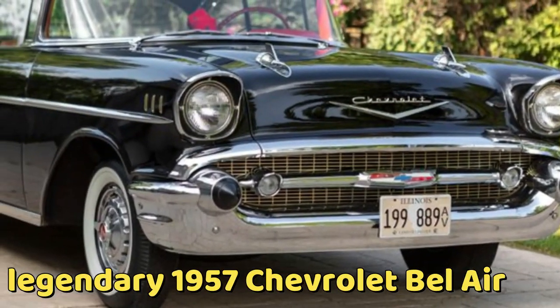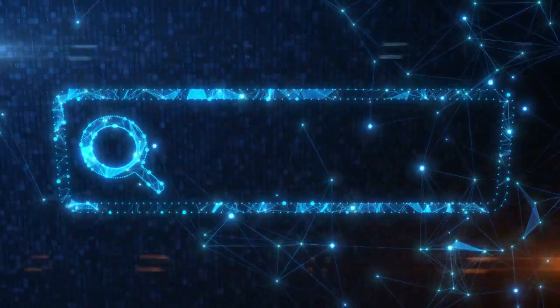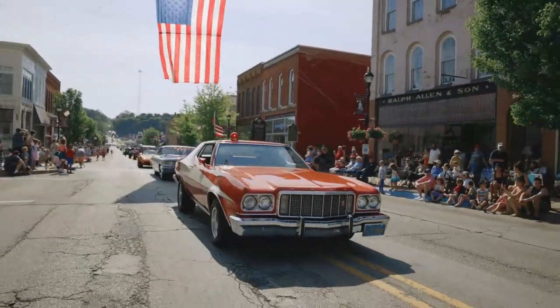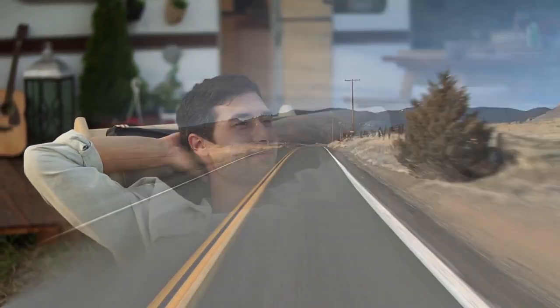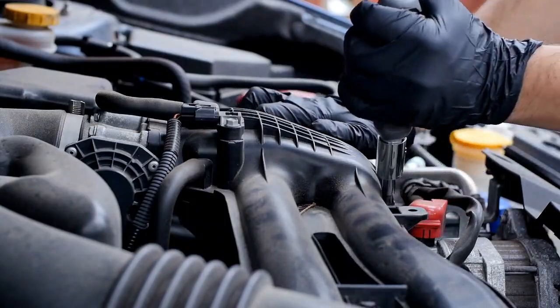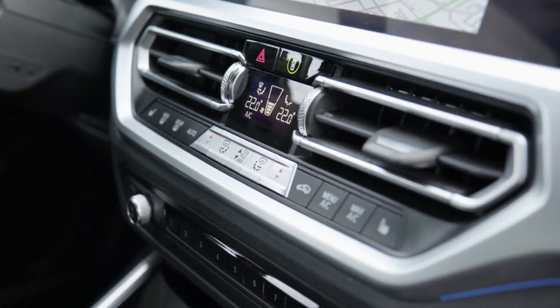Our first contender is the legendary 1957 Chevrolet Bel Air. With its iconic tail fins and chrome details, this beauty was the epitome of 1950s style and elegance. The Bel Air symbolized an era of optimism and dreams, where the open road beckoned and cruising with the top down was the ultimate form of freedom. From its powerful V8 engine to its two-toned paint job, the Bel Air was a head-turner that captured the hearts of generations.